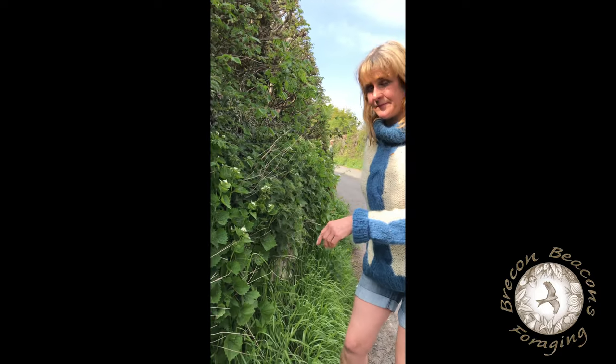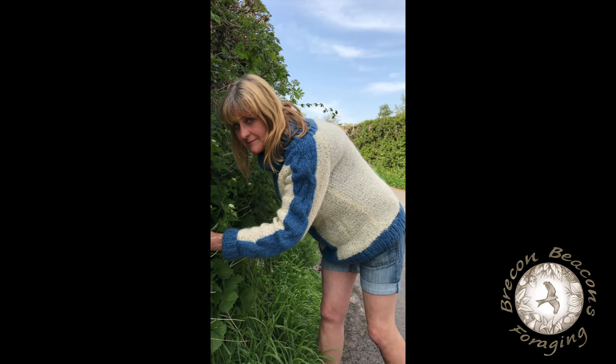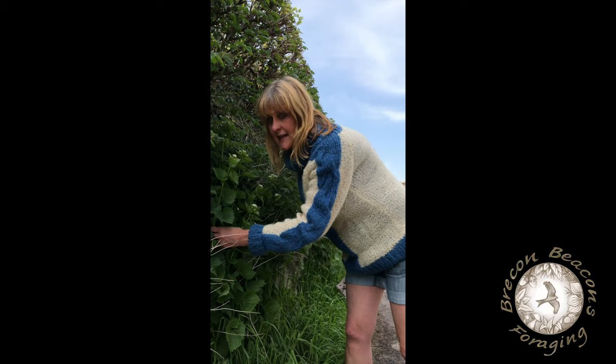Come over here, have a look at this. Have you noticed this yet, this time of year? It's out and it's about and it's absolutely delicious.